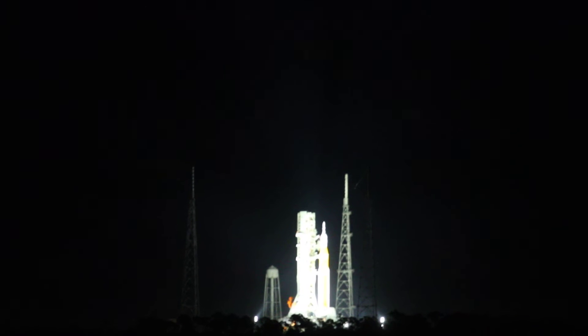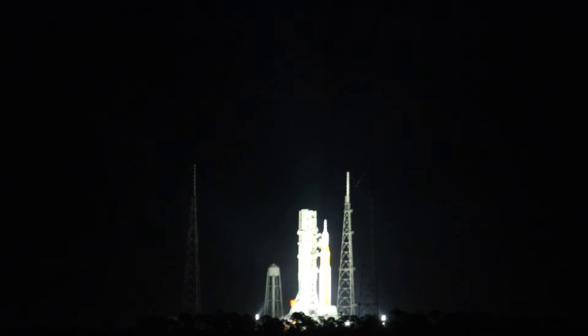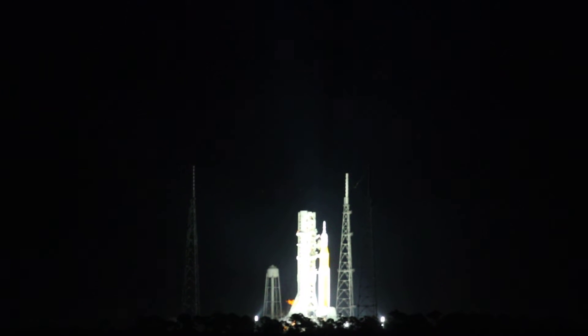Coming out in 15 seconds, look for that thrust vector control actuator test. Engines will gimbal. And there they go. Nice. Four stage RS-25 engines gimbaling around, testing the ability to steer the rocket into space.